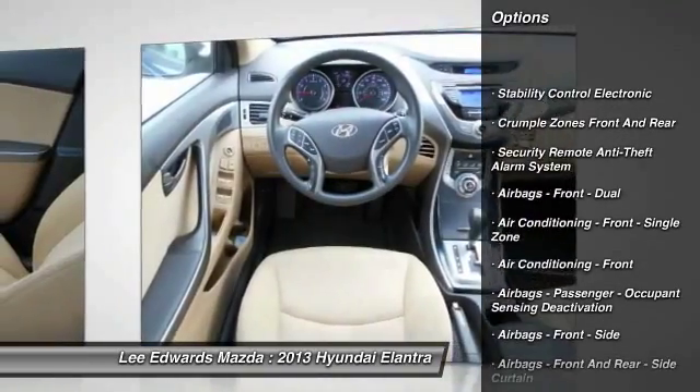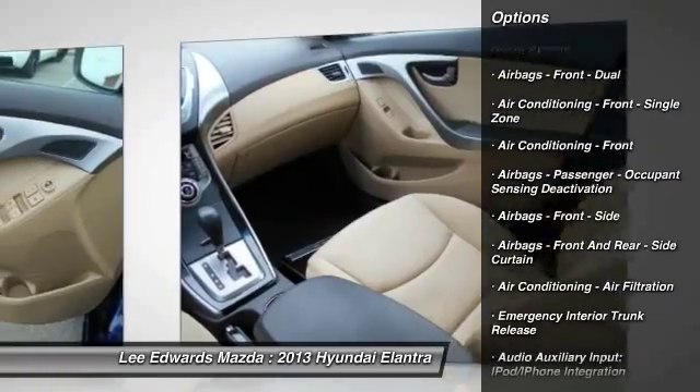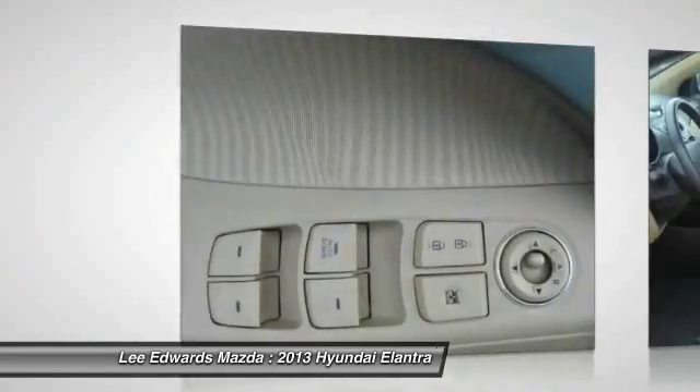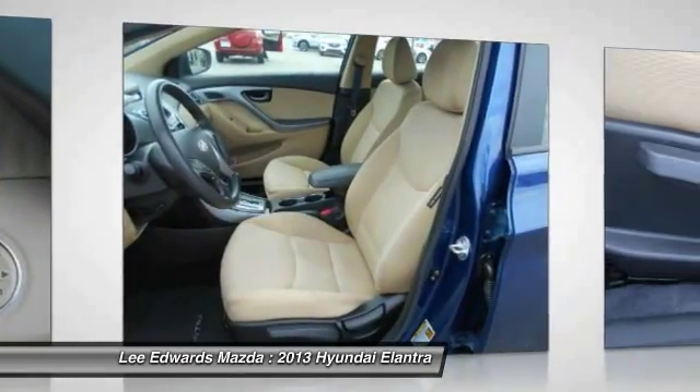Cruise control. AM FM stereo radio. Trip odometer. Power windows. Trip computer. Child safety locks. MP3 player. CD player. Tachometer.